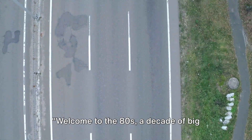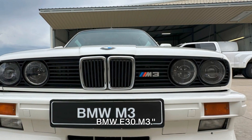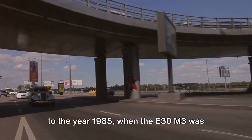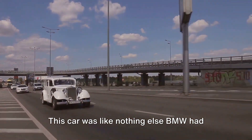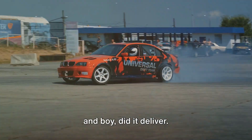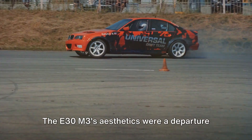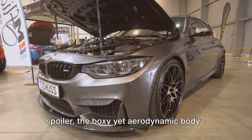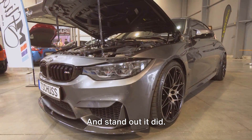Welcome to the 80s — a decade of big hair, bright colors, and the birth of the BMW E30 M3. Let's take a trip down memory lane to the year 1985, when the E30 M3 was first introduced. This car was like nothing else BMW had ever produced. It was designed with performance in mind, and boy did it deliver. Look at the design: the E30 M3's aesthetics were a departure from the norm — the wide wheel arches, the ducktail spoiler, the boxy yet aerodynamic body. It was a car that wasn't afraid to stand out, and stand out it did.